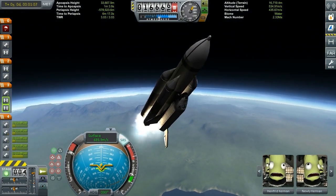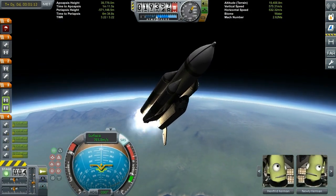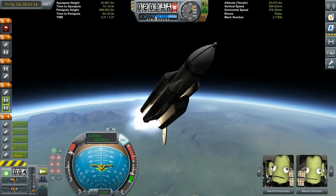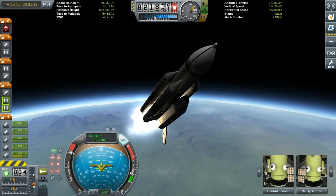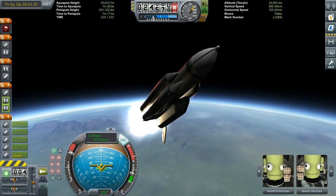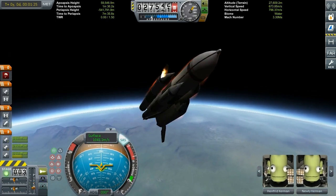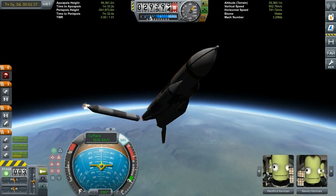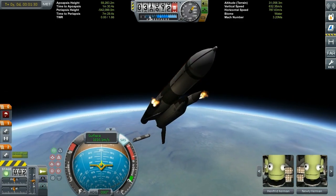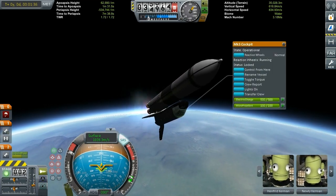Buran is sitting on top of the Energia rocket as a payload, meaning it's not providing any thrust during the ascent. Which makes sense, because unlike the space shuttle — which has three huge engines providing thrust during the ascent and sucking fuel out of the ascent stage — Buran doesn't have those three large engines, but only has the OMS engines.